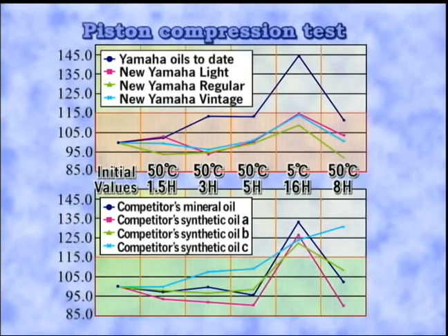Let's take a look at the results of the load test. The upper graph shows the results of three valve oils from Yamaha, both the conventional and the new ones. The lower graph shows the results of products from other brands. The upper graph shows that the new valve oil's changes range within a 15% deviation from the initial measurement of 100. The graphs of Yamaha's conventional product and the other brands show that load on the piston is greater once cooled.